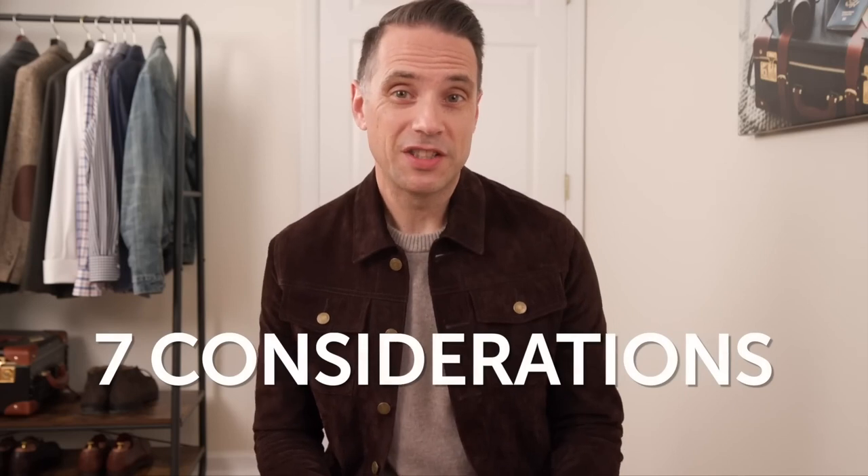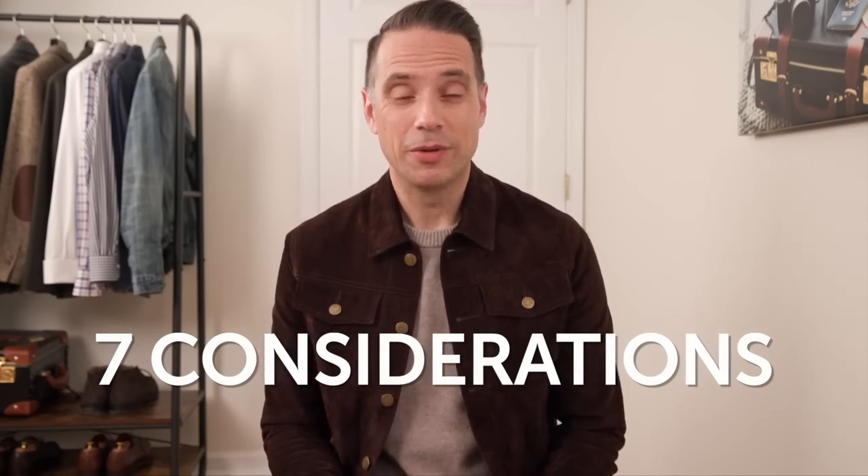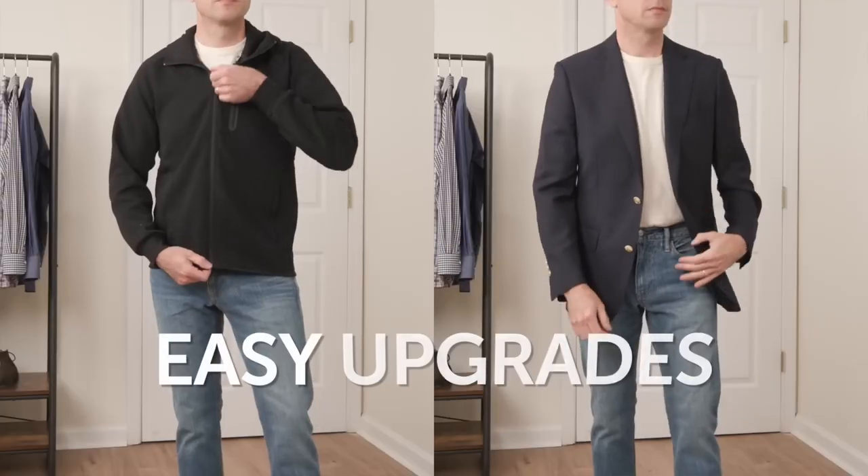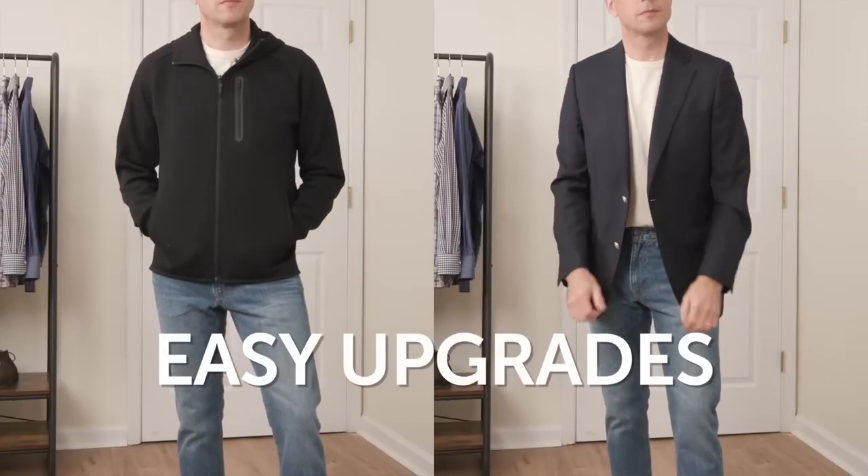In my experience, there are seven things you need to pay attention to. There are some key principles to follow, and there are some really easy upgrades that you can make. I'm going to share those with you in this video and show you what it looks like.